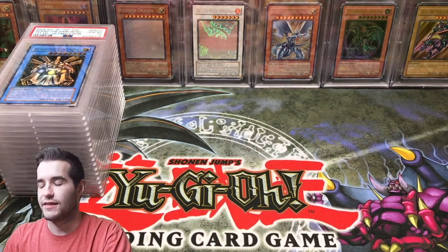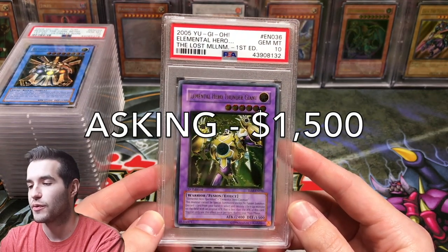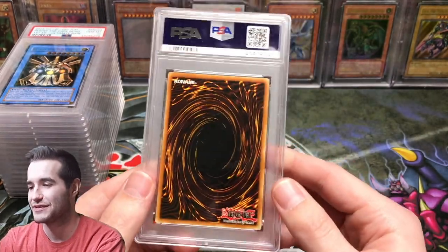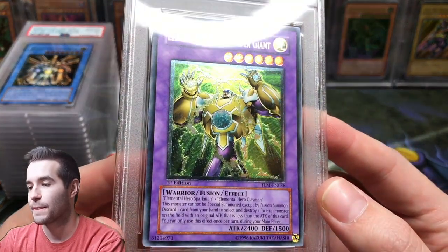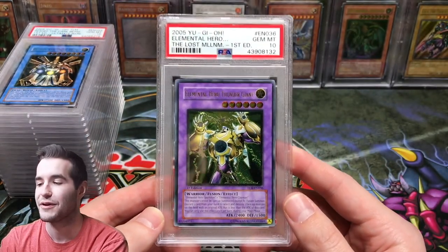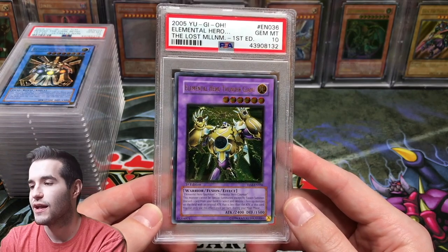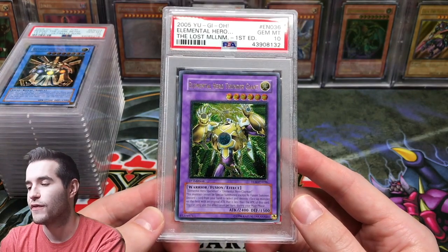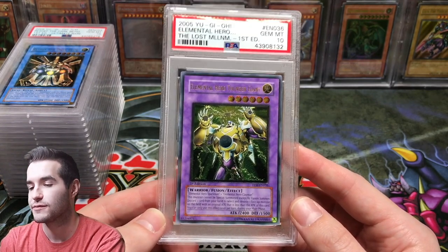Then we have two final cards for sale. First is Elemental Hero Thunder Giant from the Lost Millennium, First Edition Ultimate Rare. This is one I really do not want to part with, but I'm putting it up to help fund this big purchase. I actually bought this on eBay for about $50 and graded it almost two years ago — super cool card. I'm asking $1,500 shipped. There are two on eBay for around $1,800, so I went a little below that.